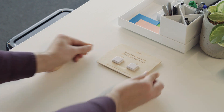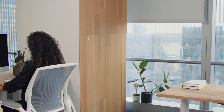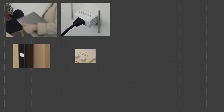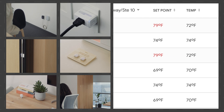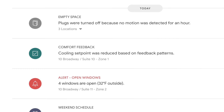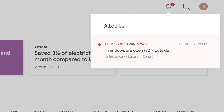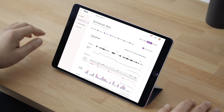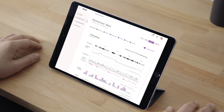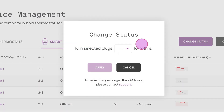Once installed, Mesa's sensor suite starts collecting information about your office environment in a privacy-preserving way. That's when Mesa's software gets to work, optimizing your building by taking actions like managing heating and cooling, turning off unused power outlets, or sending timely maintenance warnings. Building managers can not only remotely see what Mesa's optimizing and how much they're saving, they can operate the devices through a simple dashboard they can access anywhere.